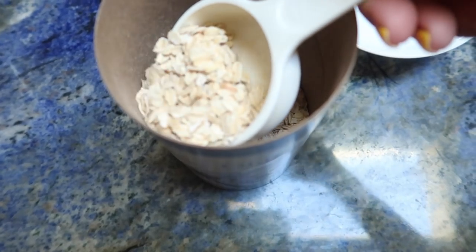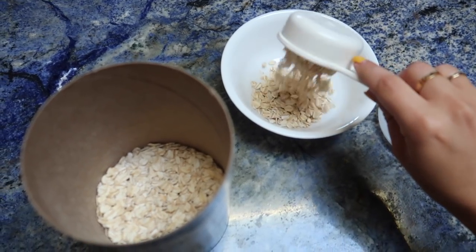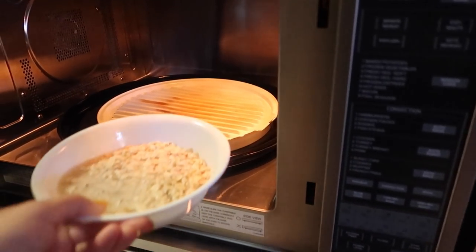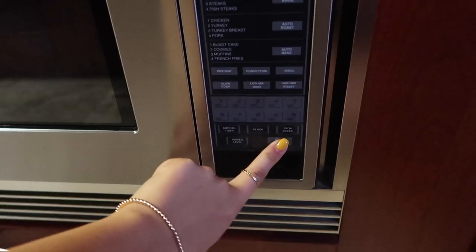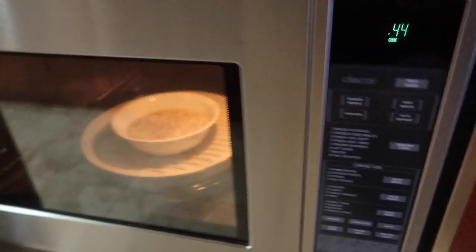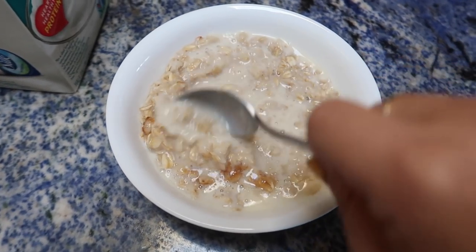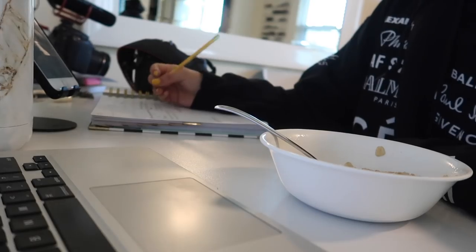I like to wake up a little bit earlier and I've been eating oatmeal in the morning because it fills me up just enough but not too much that I feel sick when I go to work out. I love it. I have this whole little method — you guys have seen me make oatmeal probably like a thousand times. I add soy milk and stir it all together with a little brown sugar.